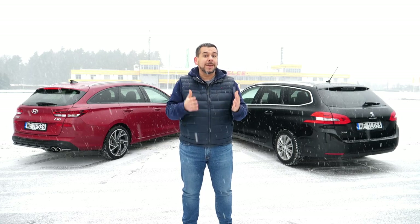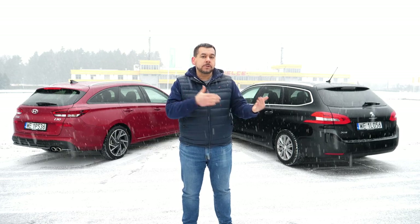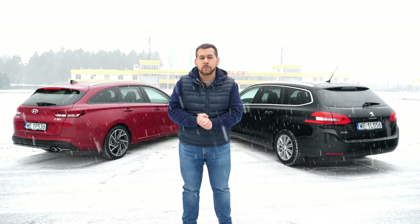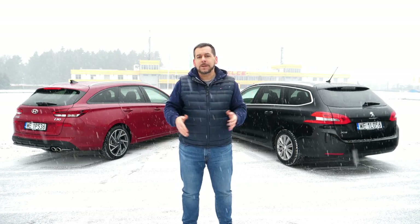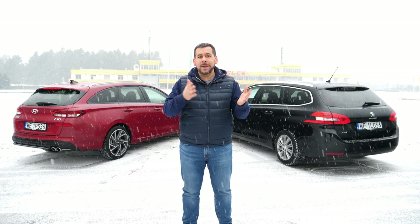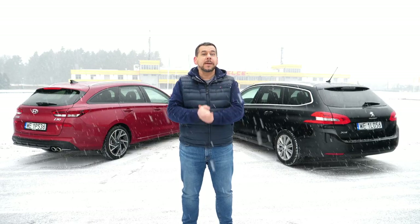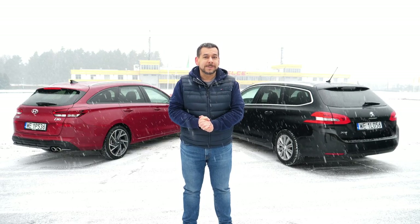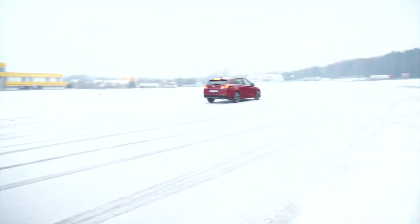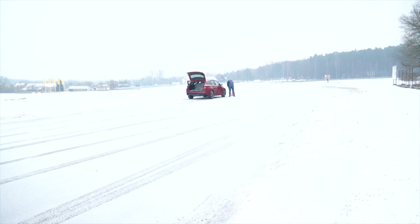The Hyundai has over 20 kilograms higher load capacity. Of course you have to take into account passengers as well as luggage — each of these cars can take more than 550 kilograms on board. I couldn't find that much, but I did load up with some tires and had three people to help. We weigh together with the tires about 450 kilograms. Let's see how that impacts braking distance. First, I set a benchmark with an empty car.